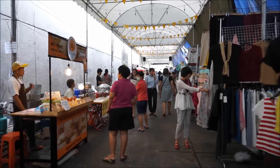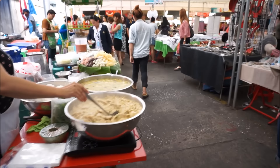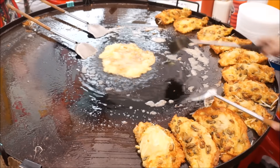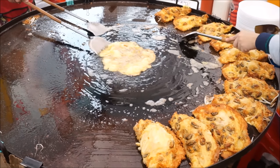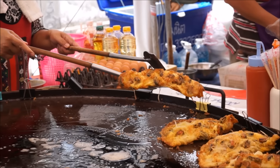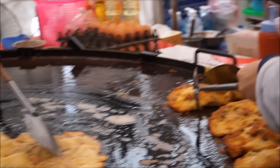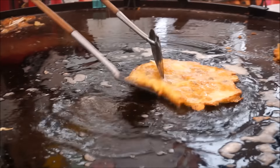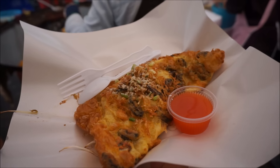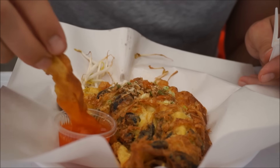Just outside our house, straight onto Silom Road and the first right turning down a little back street is this cool little market, undercover as well if it happens to rain. It's just so cool. And there's sweet and sour sauce.